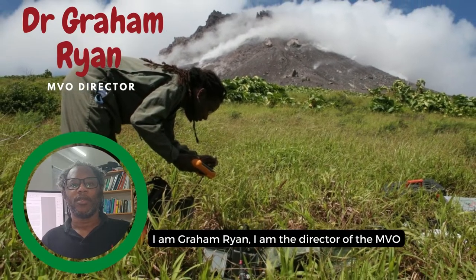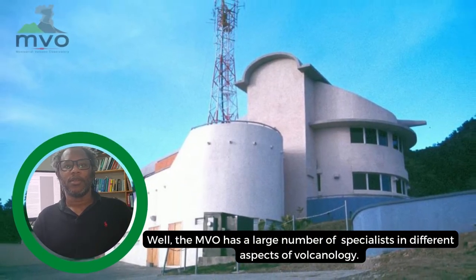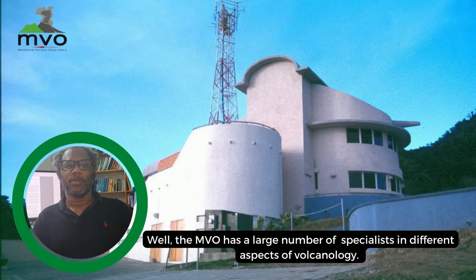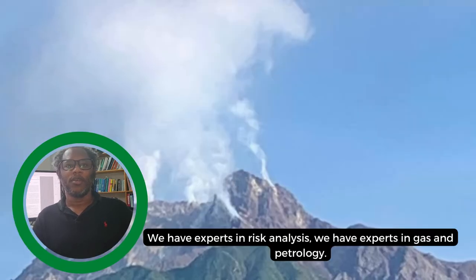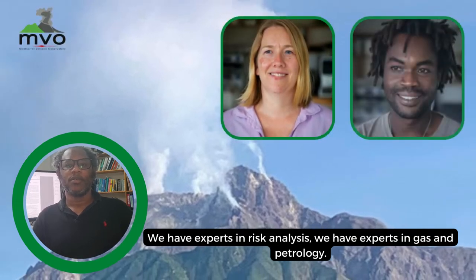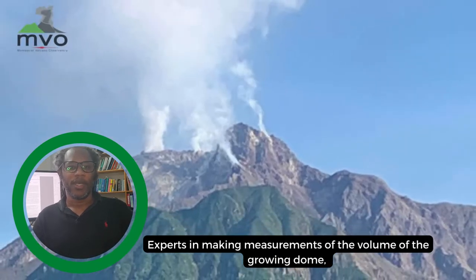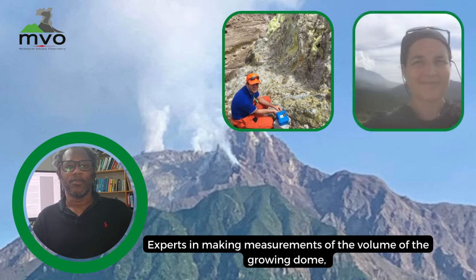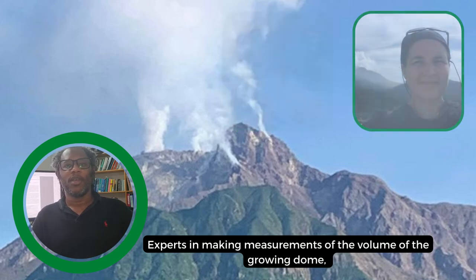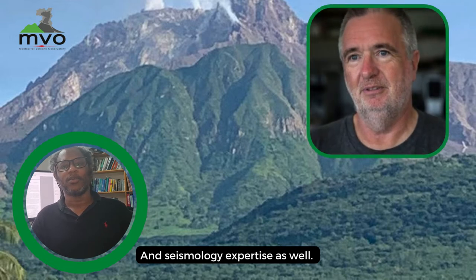I'm Graham Ryan, I'm the director of the MVO. The MVO has a large number of specialists in different aspects of organology. We have experts in risk analysis, we have experts in gas and petrology, experts in making measurements of the volume of the growing dome and seismic, seismology expertise as well.